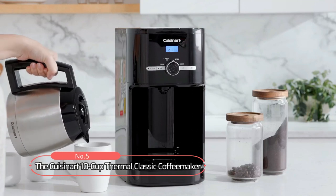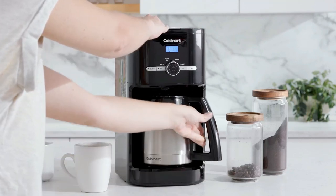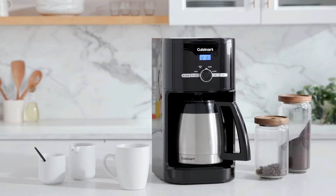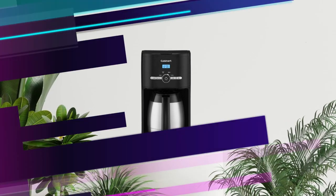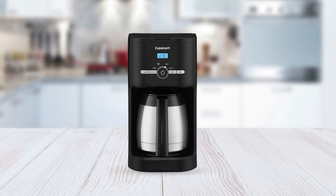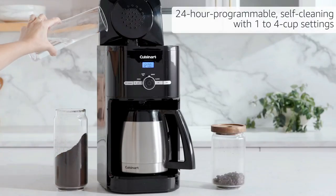At number five on the list is the Cuisinart 10-Cup Thermal Classic Coffee Maker. This sleek and stylish coffee maker features a 10-cup thermal carafe that keeps your coffee hot for hours, perfect for those who like to savor their cup of joe. The brew pause feature lets you enjoy a cup of coffee before brewing is finished — you don't have to wait for the whole pot to brew before enjoying your first sip. This coffee maker is fully automatic and comes with 24-hour programmability, self-clean, and 1-to-4 cup settings.